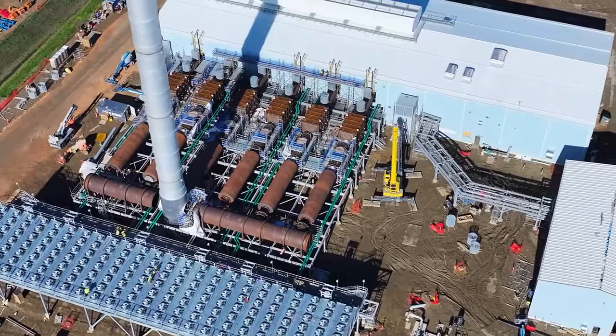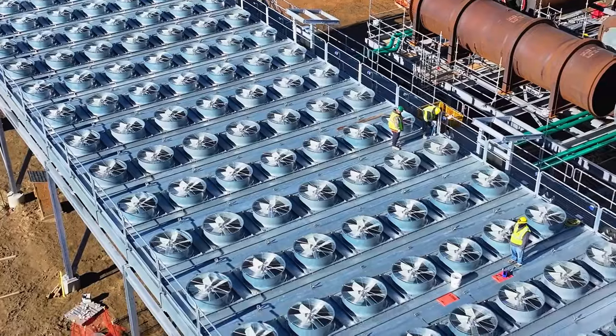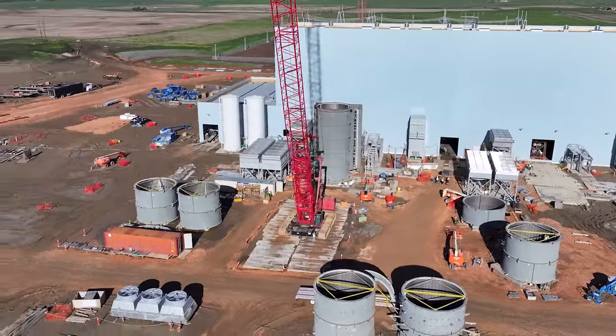Other items in progress include reciprocating engine exhaust ductwork and electrical cable installation, along with combustion turbine alignment, inlet and exhaust ductwork, and auxiliary component installation.